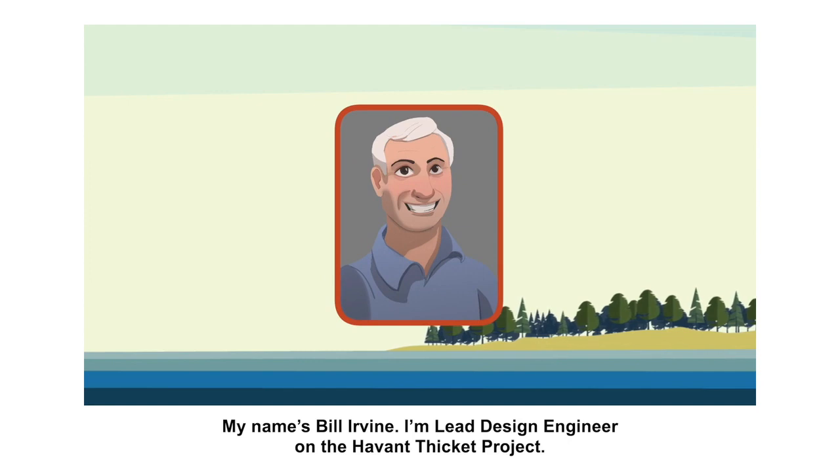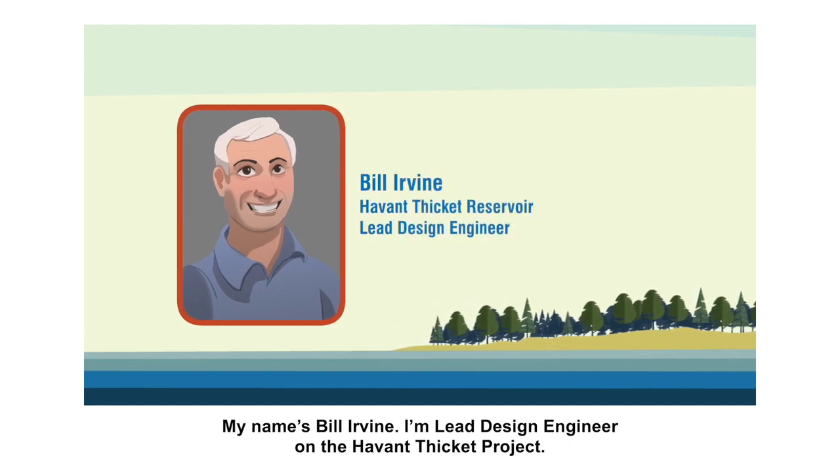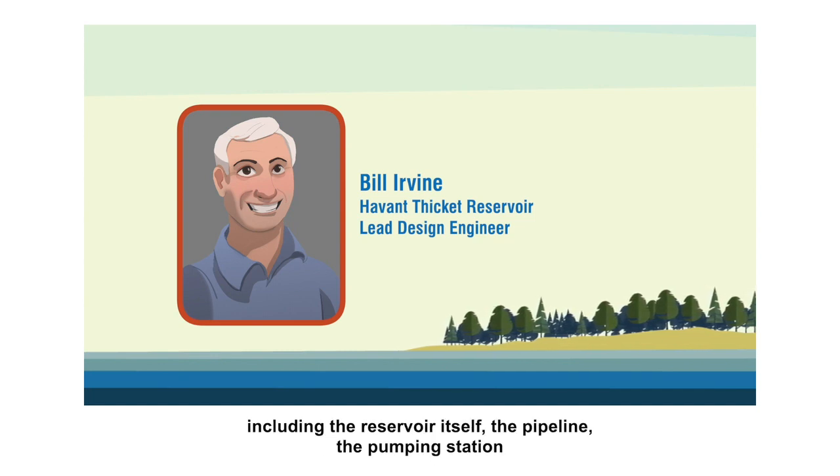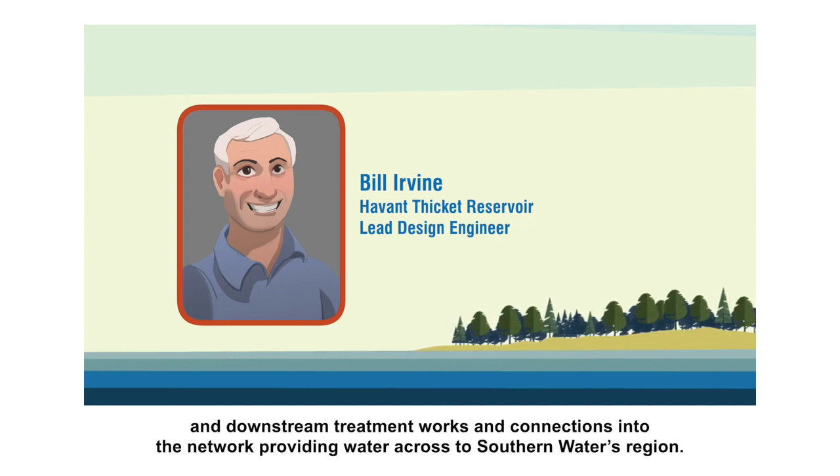My name's Bill Irvine, I'm Lead Design Engineer on the Havant Thicket project. My role on the project is to coordinate all of the design elements across the project, including the reservoir itself, the pipeline, the pumping station, and downstream treatment works and connections into the network providing water across the Southern Waters region.